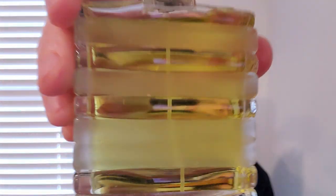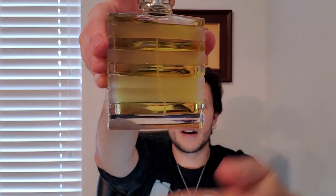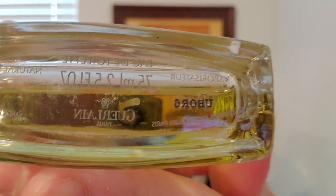Next is one of the greatest masculines ever created. It's the first fragrance ever created by Jacques Guerlain and it's Vetiver from 1959. This is the frosted bottle — this bottle is discontinued now. This is a 75ml back when they used to have five-digit batch codes, as you can see there. And this is Vetiver and tobacco and nutmeg basically with that lemon top.